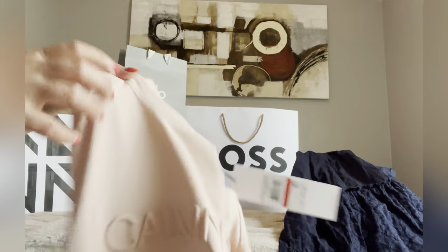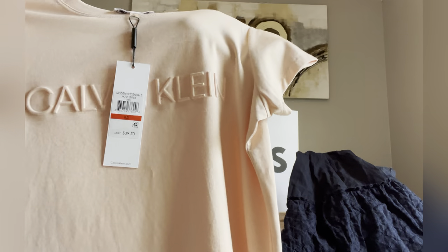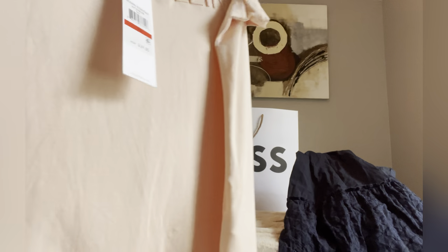And the last item from Macy's is this tee over here. Didn't wear it yet. Because Macy's, I think they were having a sale going on, so that's why I've been getting all these dresses and tees.